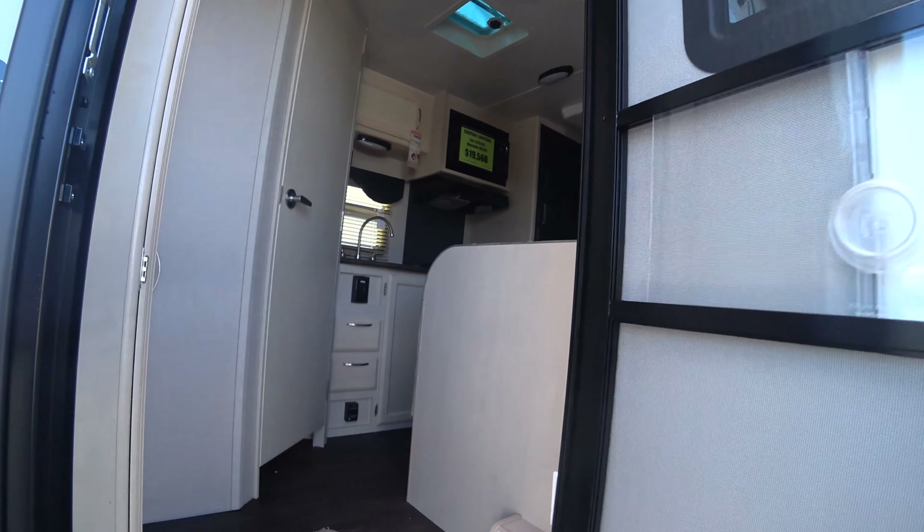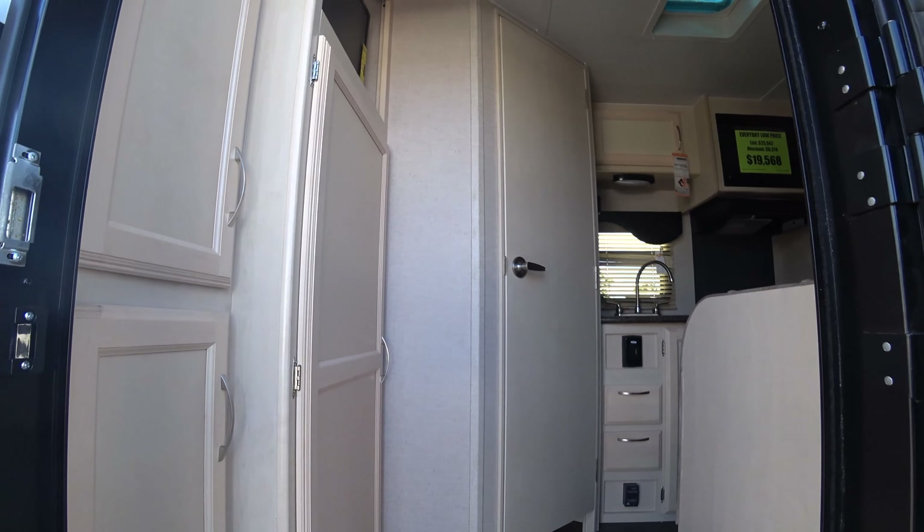Well, hello everybody, coming to you here from the Hard Rock Stadium in the north of Miami. I got an email from La Mesa RV that they were having an RV show, and here we are to check it out.